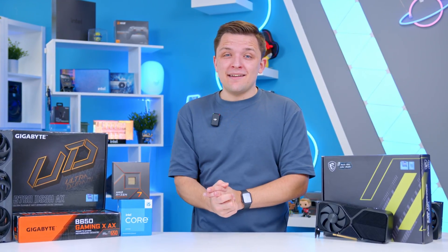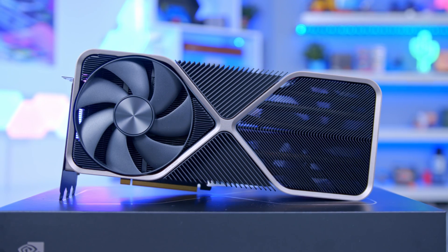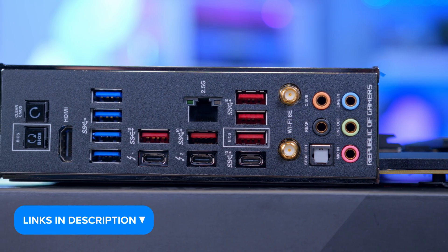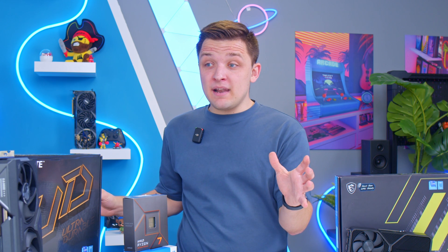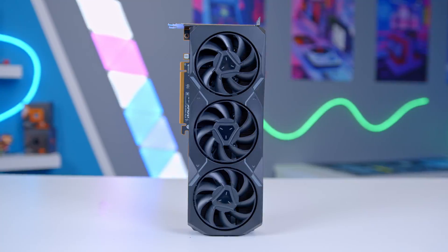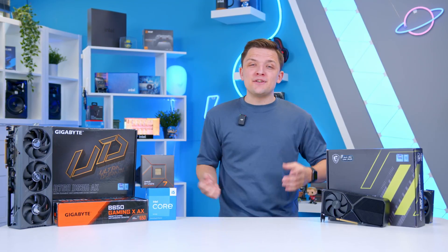To wrap things up at the very top end: the i9-14900K, an RTX 4090, and a high-end Z790 motherboard like the Asus ROG Maximus Hero. This combo delivers awesome 4K performance if you truly cannot compromise on frame rate, resolution, and visual fidelity. The RTX 4090, while extraordinarily expensive, has no direct competition from AMD — not even the 7900 XTX comes close to the performance of the mighty 4090. I'll link all the parts mentioned today in the description below and a write-up on our website. If you enjoyed this one, get subscribed, drop a like, and we'll see you in the next one.